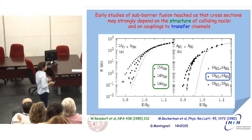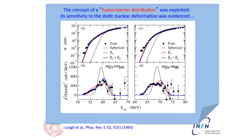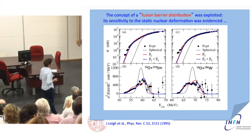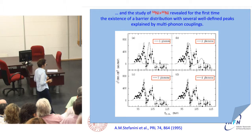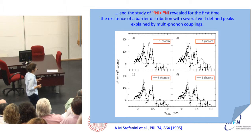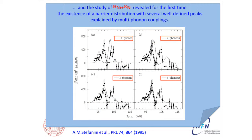To disentangle the effectiveness of the coupling channels, the concept of barrier distribution has been exploited. In these two examples, oxygen plus samarium and oxygen plus tungsten, the sensitivity to deformation is clear, evident in the shape of the barrier distribution obtained from detailed measurements of the excitation function. Moreover, for nickel-58 plus nickel-60, for the first time the existence of several well-defined peaks in the barrier distribution has been revealed, explained as due to complex surface vibration modes of the two colliding nuclei.